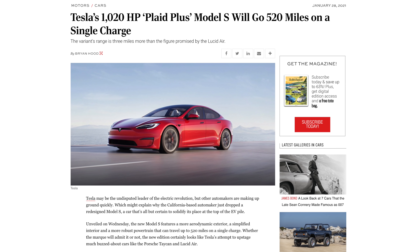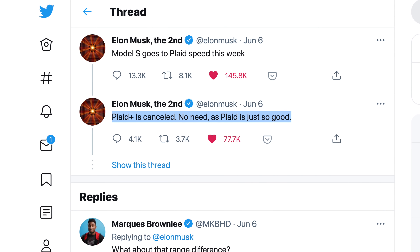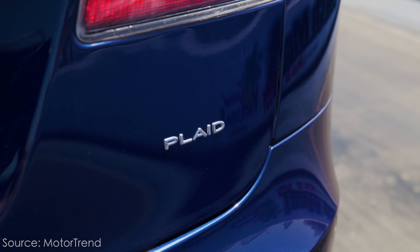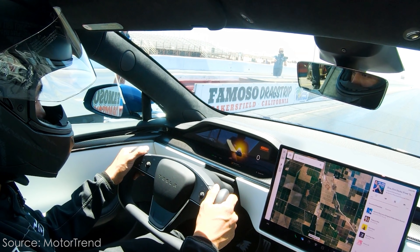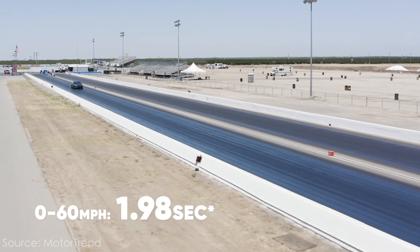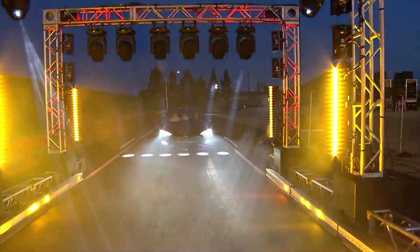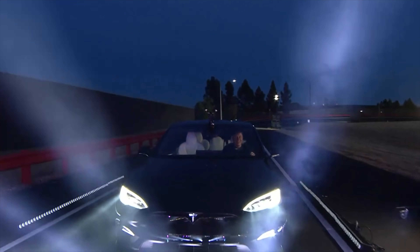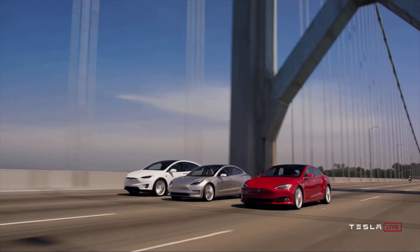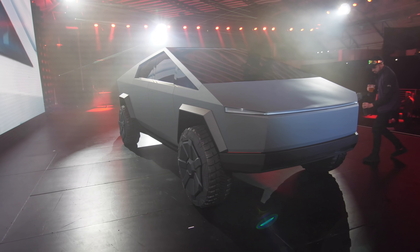In my opinion, the Plaid Plus is never going to come. Elon tweeted that the main reason it was cancelled was because the new Plaid model with 400 miles of range was good enough. And since the Plaid Model S achieved a 0-60 in under 2 seconds, there's probably not a good enough reason to produce an even quicker Plaid Plus alongside a second-gen Roadster. If Tesla plans to produce the 600-plus mile Roadster, a Plaid Plus doesn't make much sense. Cybertruck should cover the 500-mile range milestone, so that's why I don't think the Plaid Plus will ever come to fruition.